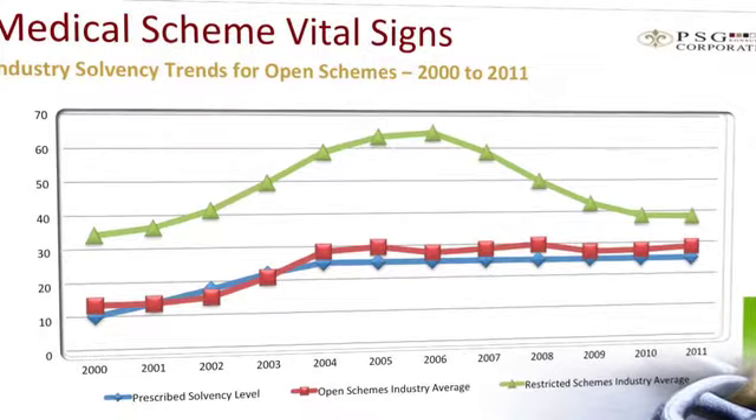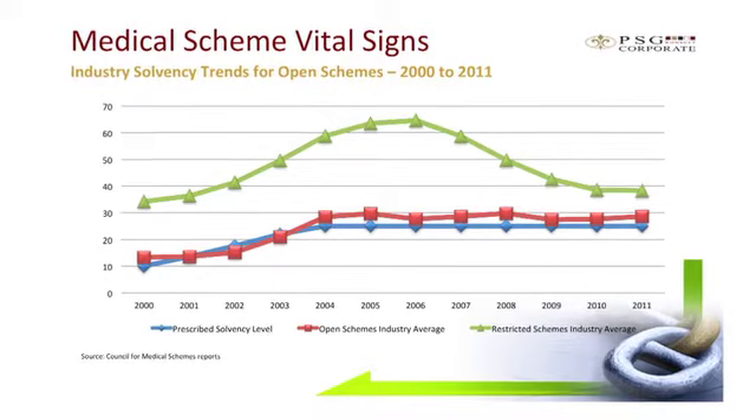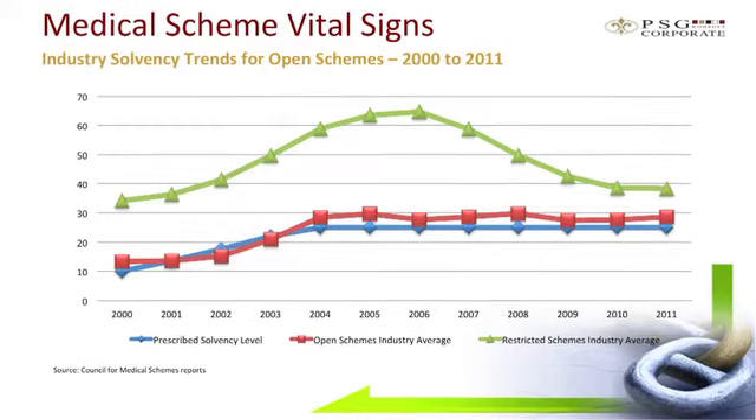Looking at industry solvency, the regulations require schemes to hold accumulated funds of exactly 25% of gross premium income. This acts as a buffer against unexpected higher claims experienced due to changes in membership profile, large individual claims, or potentially catastrophic events. Accumulated reserves are therefore a good indicator of the security available in a scheme and their ability to meet claims from the members.